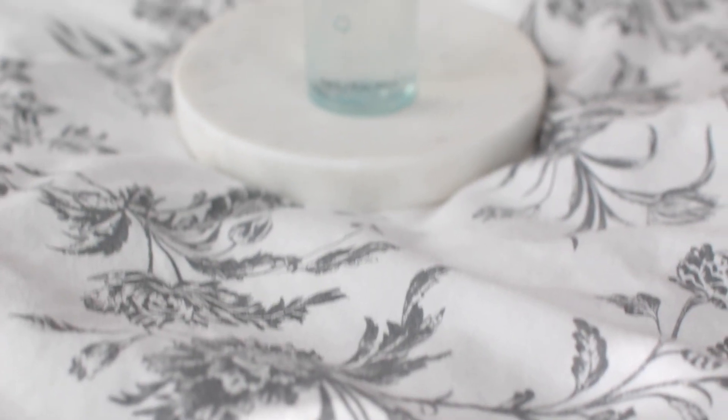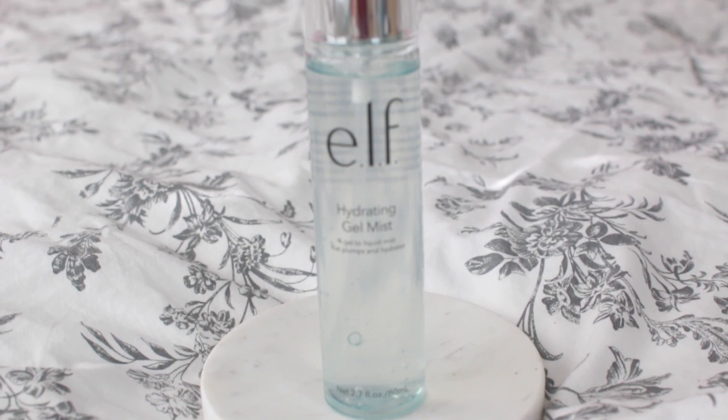First up we have the ELF Hydrating Gel Mist — a gel-to-liquid mist that plumps and hydrates. As you can see in the video, it's exactly what you think: kind of gel-like, but not weird to spray on your face. It's very thin and liquidy, so when you think gel, don't think too thick. It locks in moisture and preps the skin for makeup application. I really liked it, but I didn't think it was some sort of miracle product, so I don't think I would purchase it again.